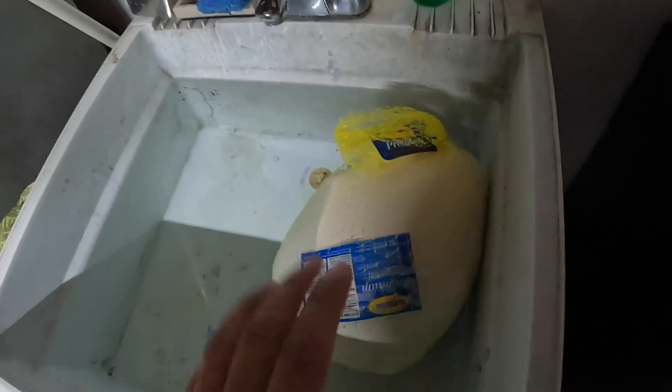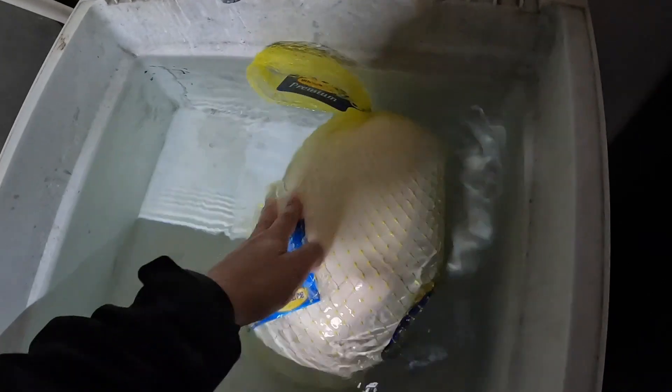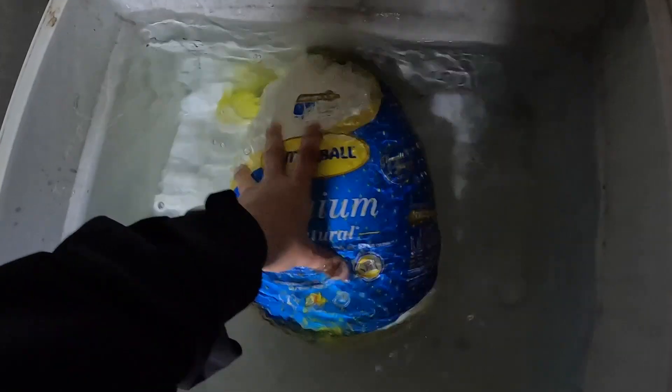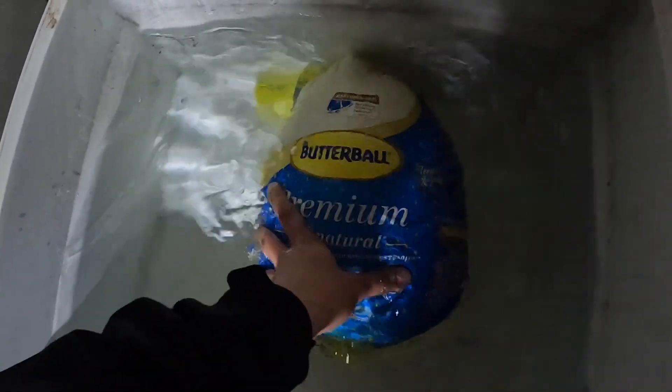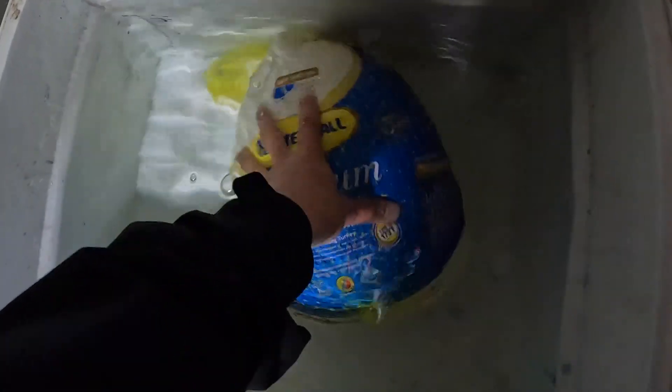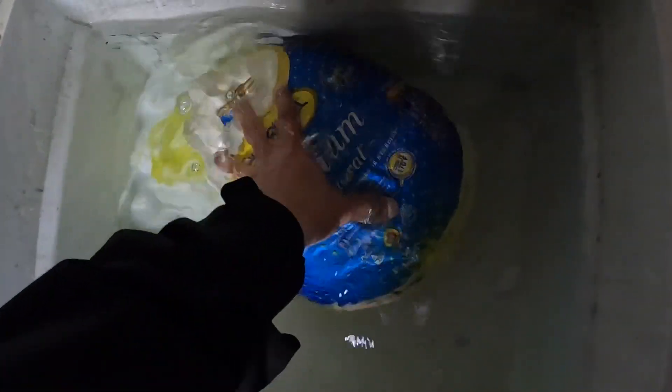My sister came over to visit. A couple days ago she texted me saying, if I bring a turkey over can you make it for me? I said to myself, a turkey — is she confusing the terms, is she too tired? Nope, she came over today and she brought a turkey. The downfall is that it's not defrosted yet, so I'm here having it defrosted so I can make it. I'm gonna make the turkey now so you guys can see it.